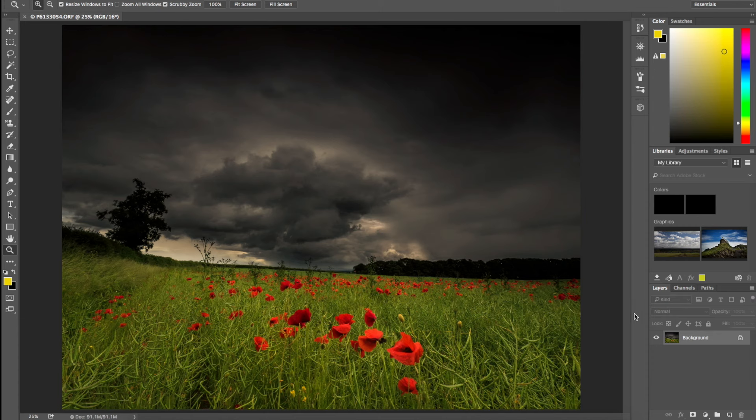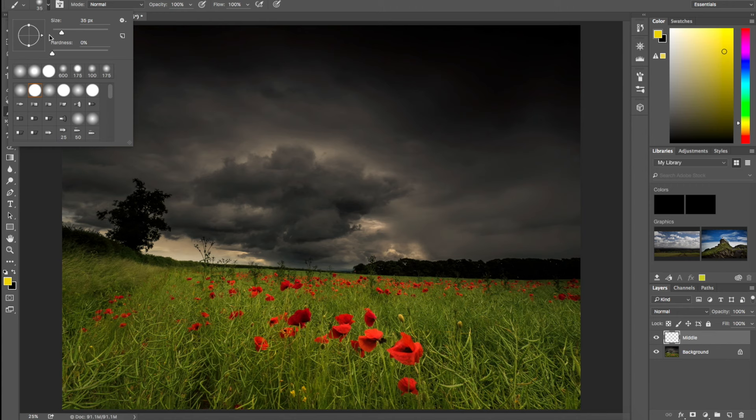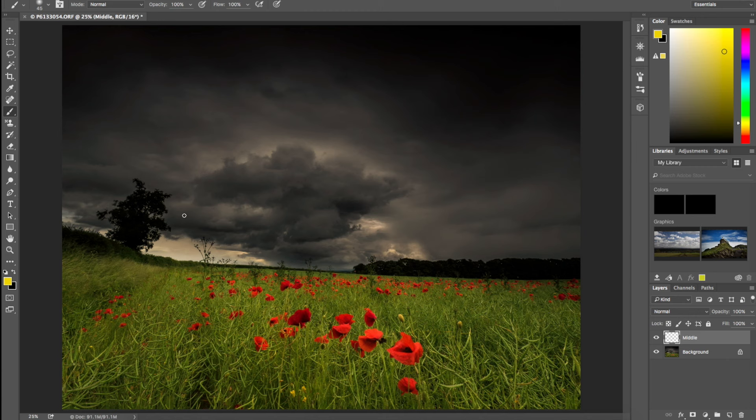In Photoshop I'm going to create a new layer — I'll call it 'Middle'. Then I'll take my brush, set the hardness to zero, choose a decent size, make sure the color is white, and just click once. Job done. This is going to be the centre of our sun.